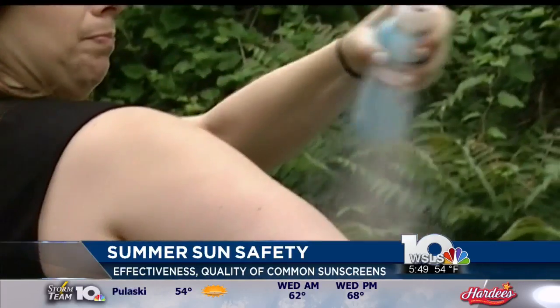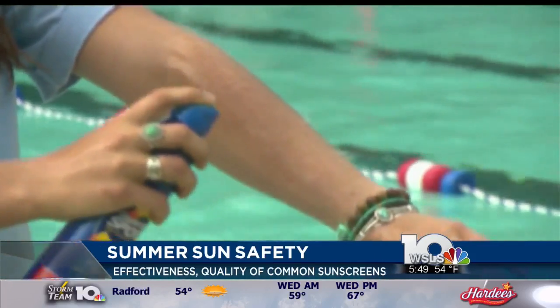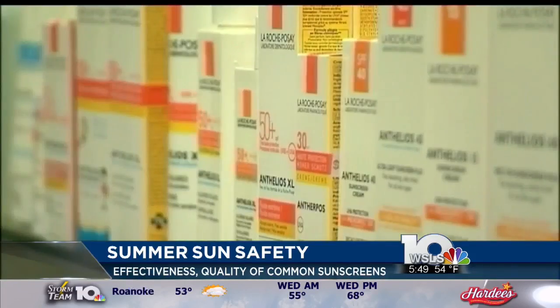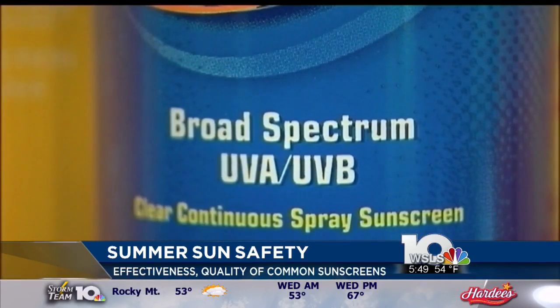There is some good news, though. Dermatologists say the idea that sunscreen goes bad after a year or won't last from one summer to the next is actually just a myth. The FDA requires that sunscreen lasts for up to three years, so it's okay to pull out that bottle you bought last year.